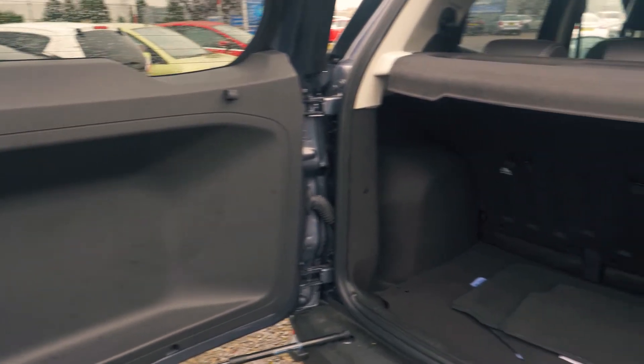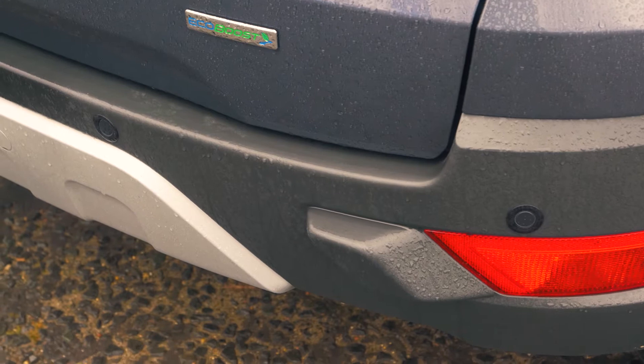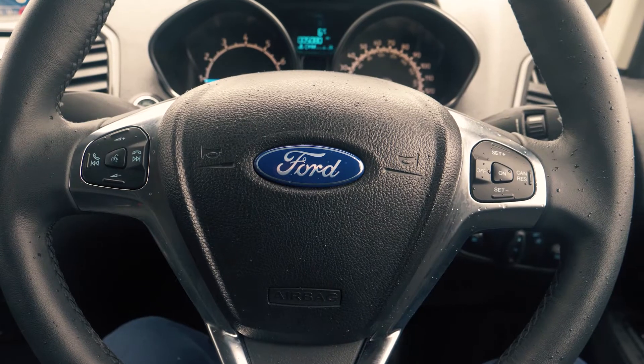There is a nice amount of boot space available, enough for most people's needs. Rear parking sensors are also included to help you out in tight situations.